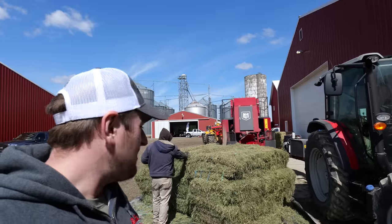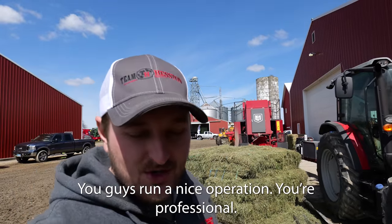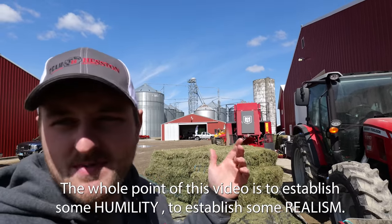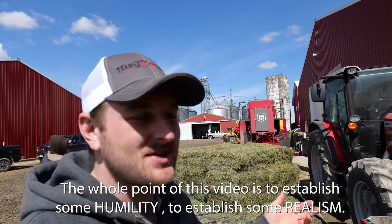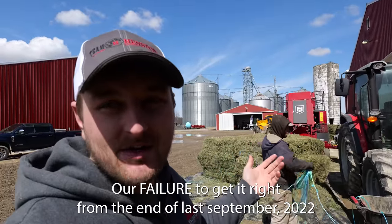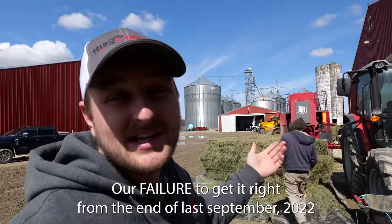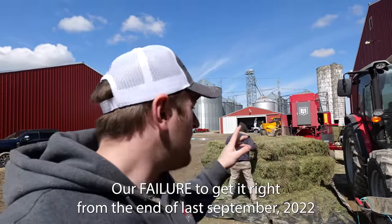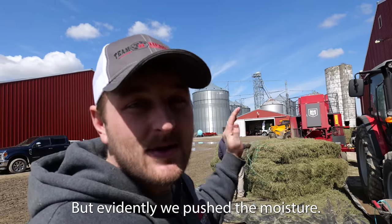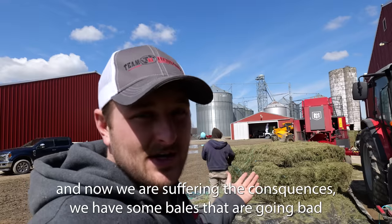We get a lot of really great compliments — you guys run a nice operation, you're professional. But the whole point of this business is to establish some humility, to establish some realism. We don't always get it right. We are paying for our failure to get it right from the end of last September 2020. We made some dirt cutting that we really didn't think was that bad, but I really do push the moisture. Of course, it'll hurt the consequences.